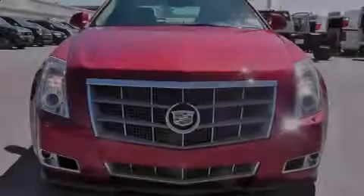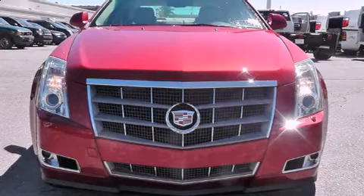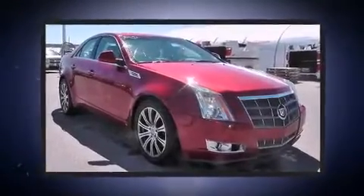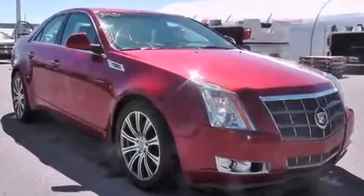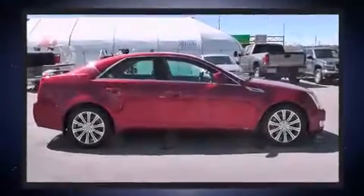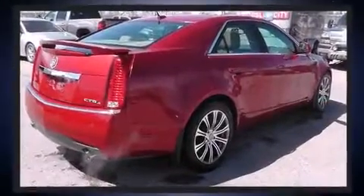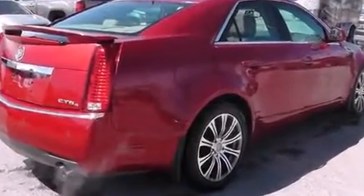Introducing the 2008 Cadillac CTS. This four-door, five-passenger sedan has not yet reached the 100,000 kilometer mark. Under the hood, you'll find a six-cylinder engine with more than 300 horsepower, and for added security, dynamic stability control supplements the drivetrain.